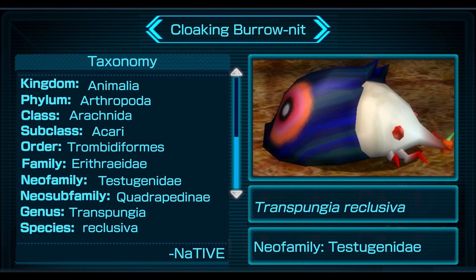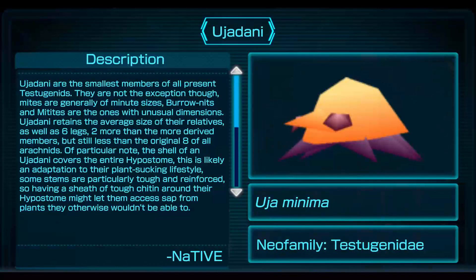Taxonomy: Kingdom Animalia, Phylum Arthropoda, Class Arachnida, Subclass Acari, Order Thrombidiforms, Family Erythraeidae, Neofamily Testogenidae, Neosubfamily Quadripedinae, Genus Transbungae, Species Reclusiva.